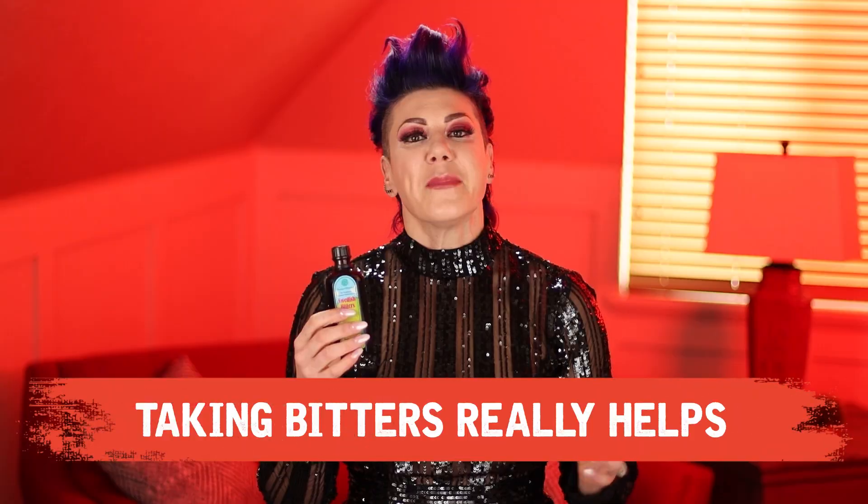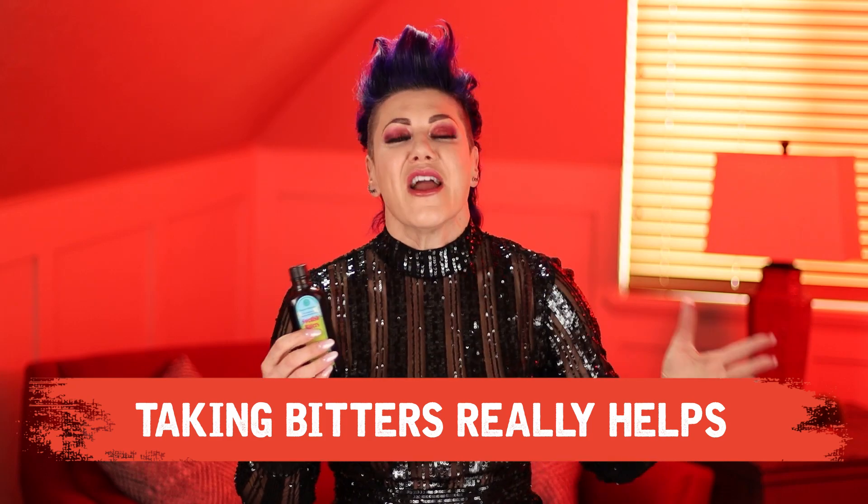If you're having difficulty post-op, some people find that taking bitters really helps. Basically this detoxes the entire digestive system and supports the liver. I'll tell you, it tastes absolutely horrifically nasty but it's really good, and I got this at one of my local health food stores. You can pick it up anywhere over the counter for pretty cheap.